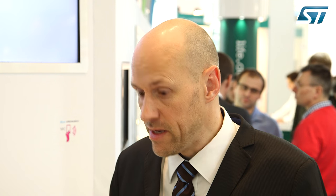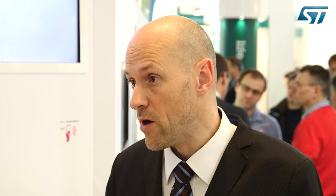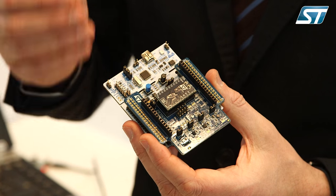The LPS22HB is also available with a full software package on the ST website. For this platform, which is quite modular, it's the STM32 Nucleo. In the end, it's very easy for developers to build this up and log the data on a PC within a few minutes.